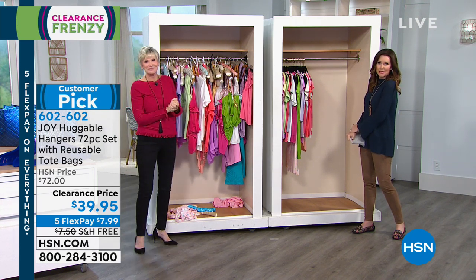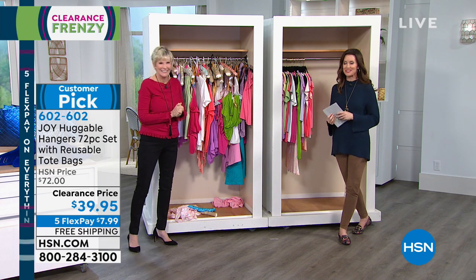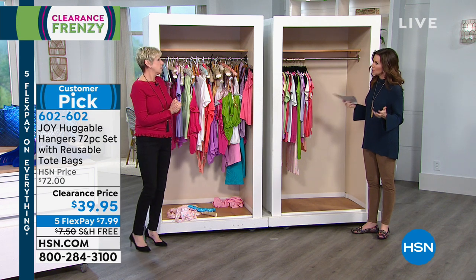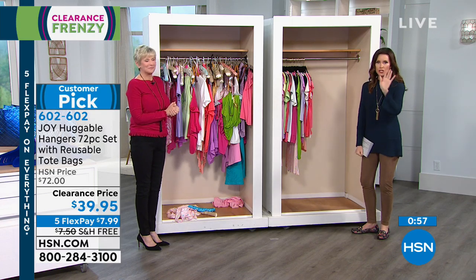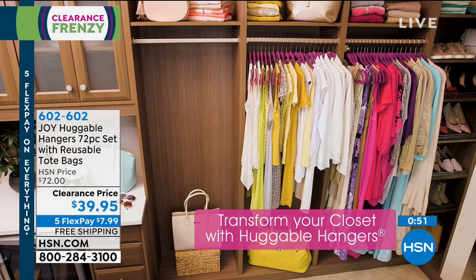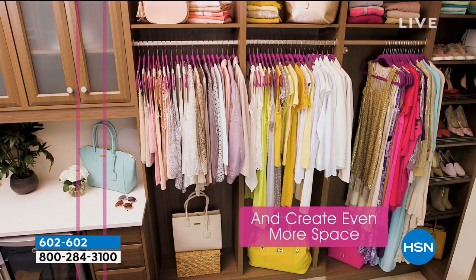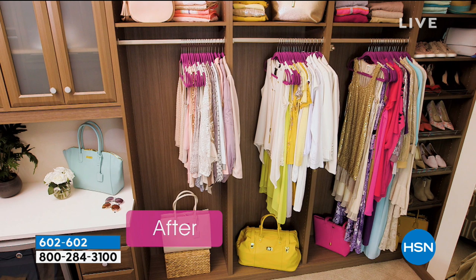That means maybe now you've got more space — what that meant for me was, go buy more clothes. We do have spring fashion coming up, so you're definitely going to want these. It doesn't take any time — all you're doing is transferring your clothes. We've all bought big organizing systems where it just waits and you don't use it. This is an instant organizing tool that's a fraction of the cost of any other way of getting organized in your closet.